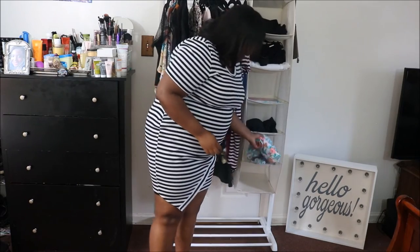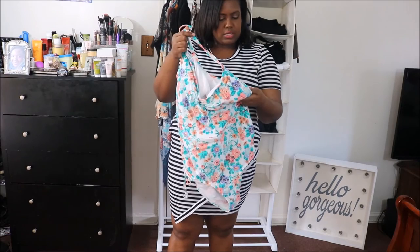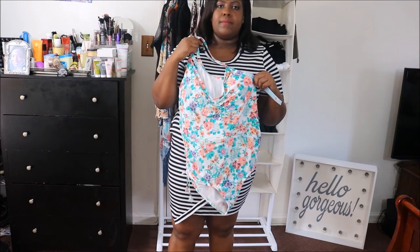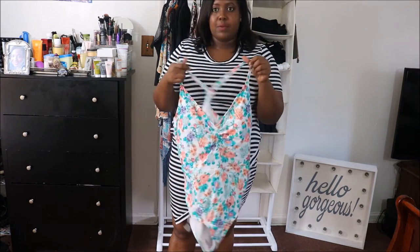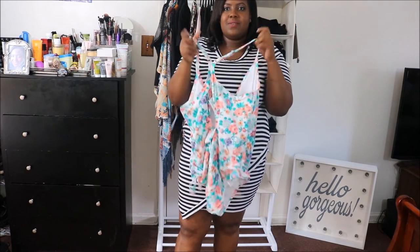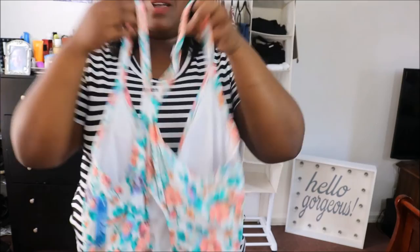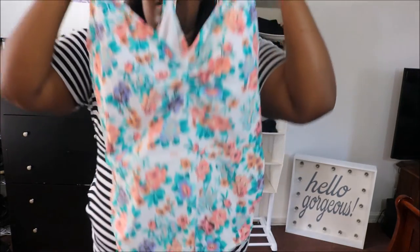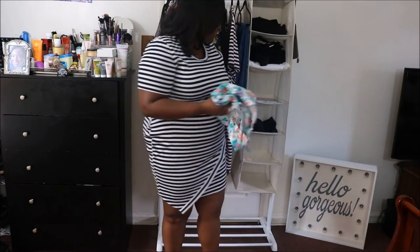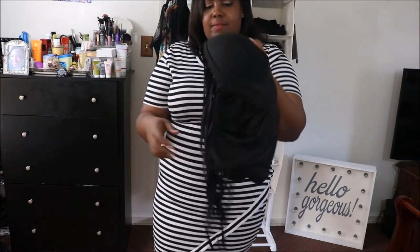I also got this bathing suit from Rue. It says $26.99 but I'm pretty sure I got it as part of the buy-one-get-one-for-a-dollar deal. I will not be trying on all the swimsuits — I'm not that brave yet. This is how it looks in the back — it's really cute, it has a little opening there. I tried it on and it fits really nice, I love it.